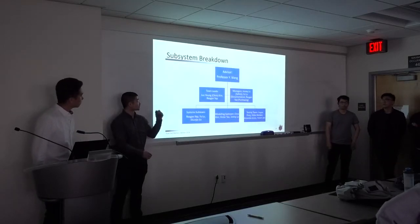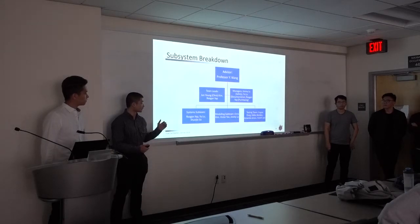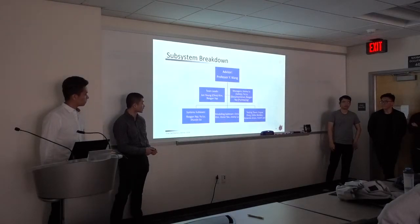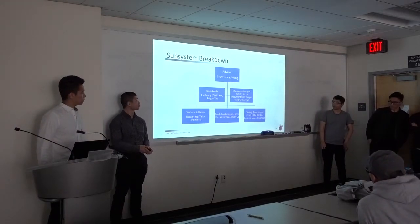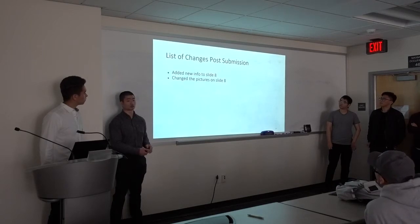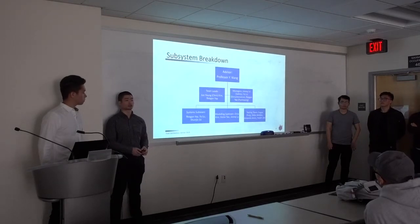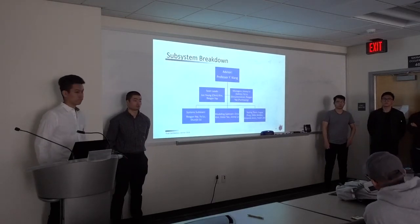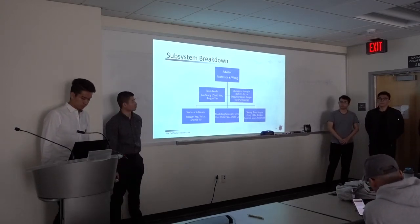Our advisor is Professor Yu Wang. Currently, myself and Chris are teammates, and we have three managers. As you can see, our team breakdown includes systems, modeling, and testing sub-teams with at least three members each. These are some of the changes we made to the slides earlier. That is it for our project — thank you. Time for a couple of questions.